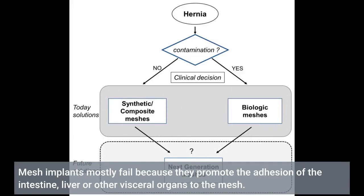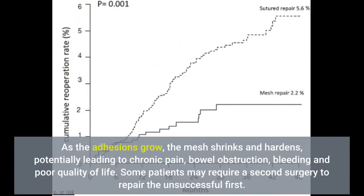Mesh implants mostly fail because they promote the adhesion of the intestine, liver or other visceral organs to the mesh. As the adhesions grow, the mesh shrinks and hardens, potentially leading to chronic pain, bowel obstruction, bleeding and poor quality of life. Some patients may require a second surgery to repair the unsuccessful first.